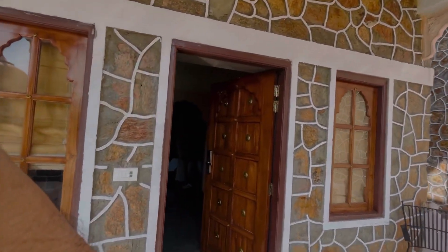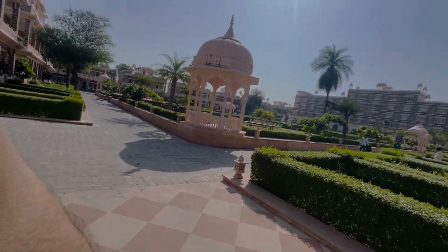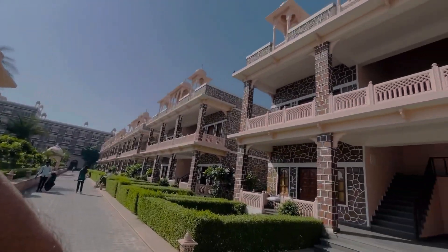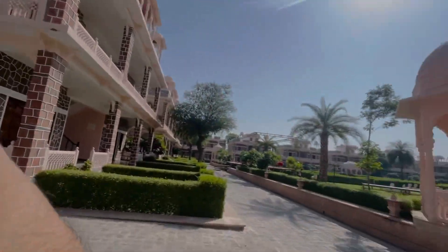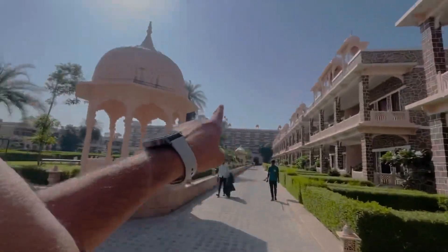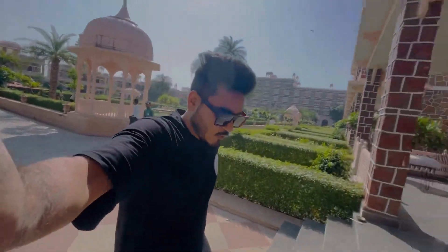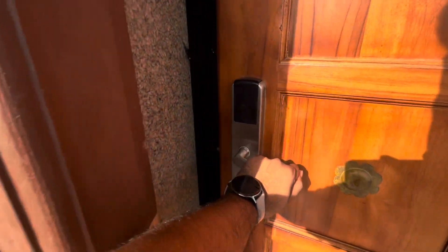And now I am at villa number 4-3. There are many villas made here. Let's go inside the room!